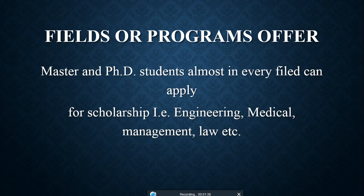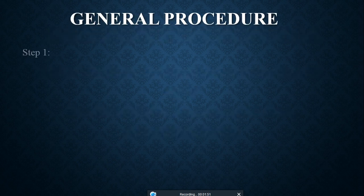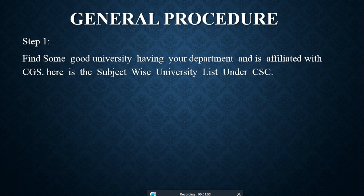Almost all fields are offered in this program for master's and PhD as well as bachelor's — including engineering, medical, management, law, social science, and more. Now let's go through the general procedure to apply. Step 1: Find a good university that has your department and is affiliated with CGS, the Chinese Government Scholarship.